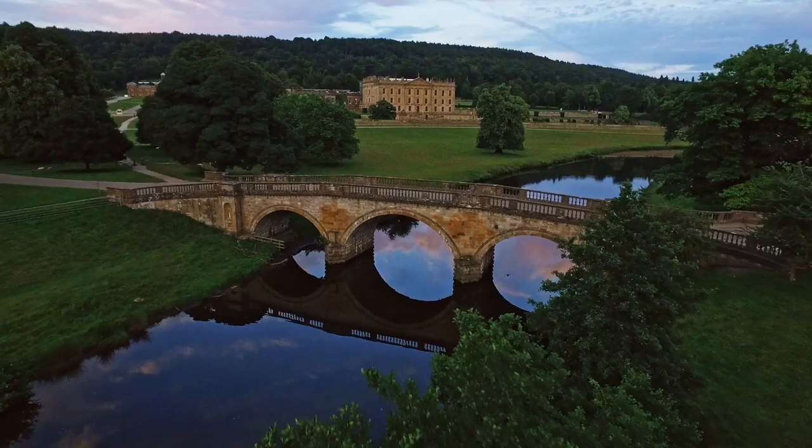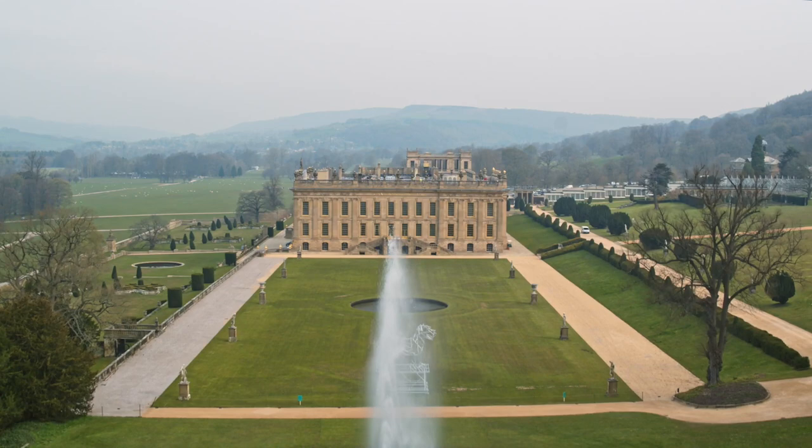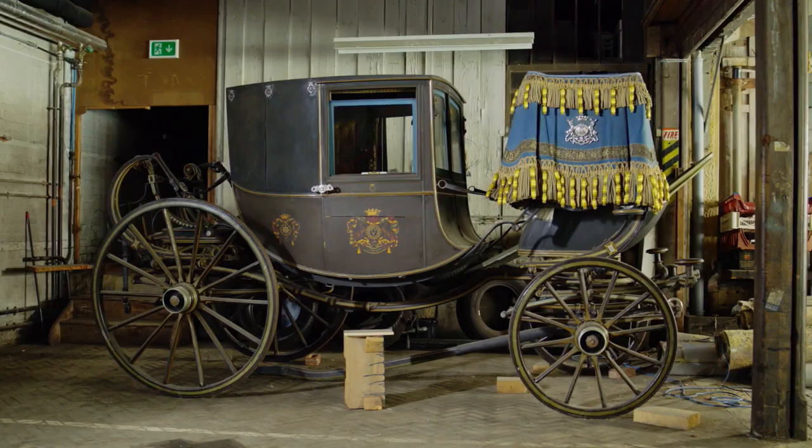Chatsworth — the house, garden and park — is a really important part of English culture. It's developed over hundreds of years, and I hope it will continue to develop. There's so much work to be done, so many exciting projects to be undertaken, so much more education that we can do, and that is something we are passionate about.